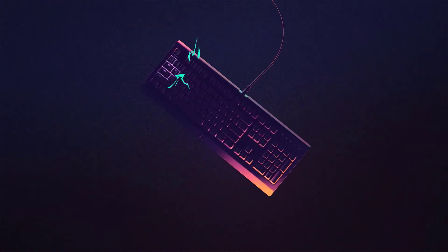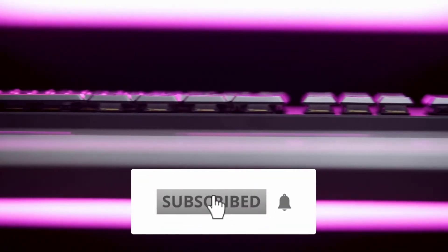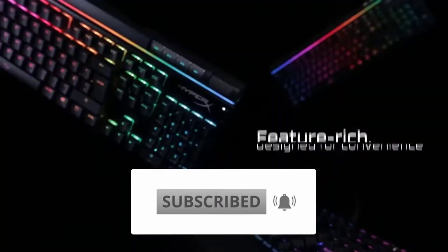Make sure to watch this video till the end, and for more information about the price, check out the description because I have listed the links. If you are new to this channel, you are very welcome to subscribe and ring the bell icon.